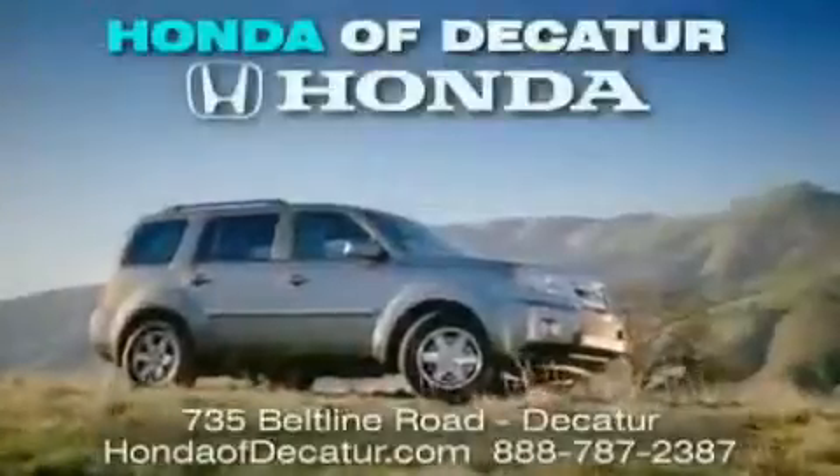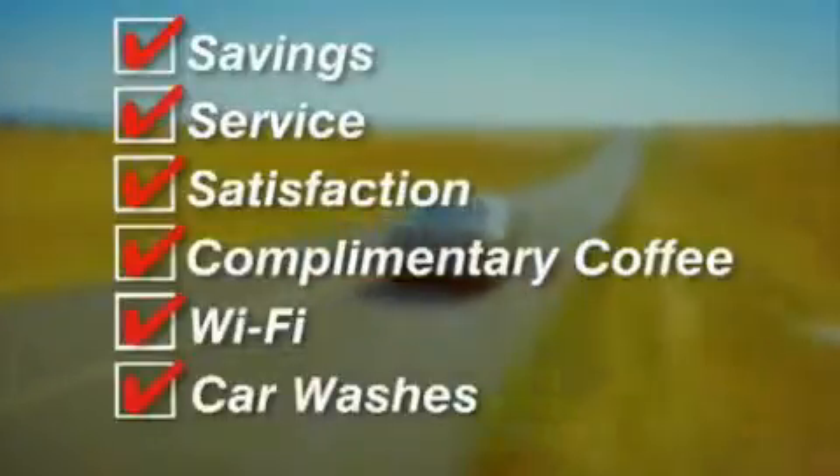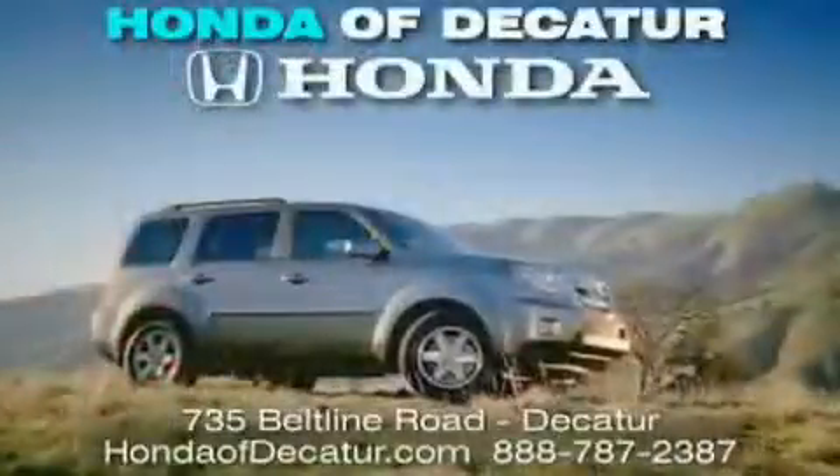It's easier at Honda Addicator — saving service and satisfaction, complimentary coffee, Wi-Fi, and car washes. Schedule your test drive today. Honda Addicator, on the Beltline — it's easier here.